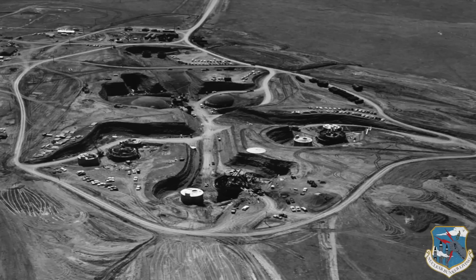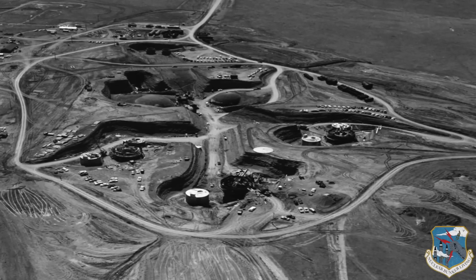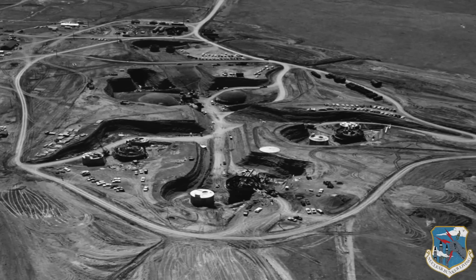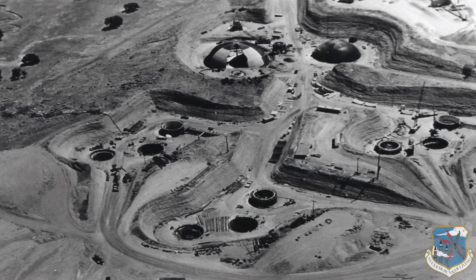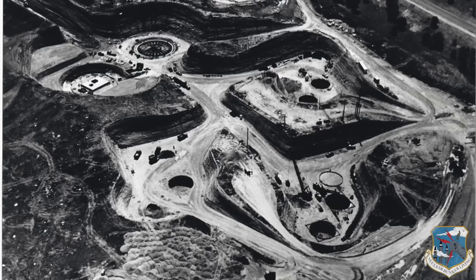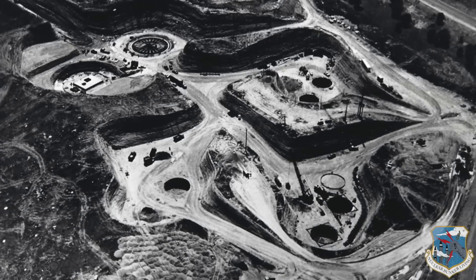Construction for the Titan 1 commenced in 1959. It was designed as a virtual underground city with independent power for 17 buildings and domes up to 165 feet deep, 35 millions of gallons of annual water allocation, sewer, kitchen, bathrooms, and sleeping quarters with chemical, biological, and nuclear air filtration.